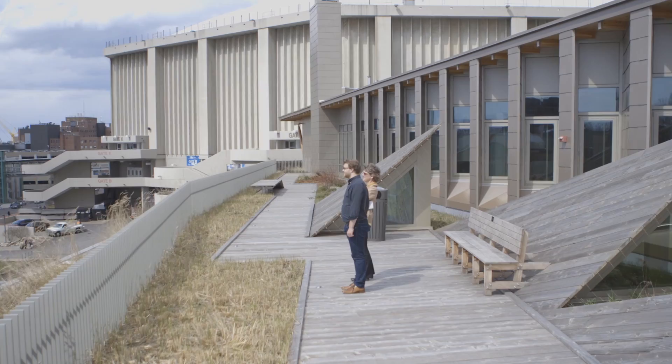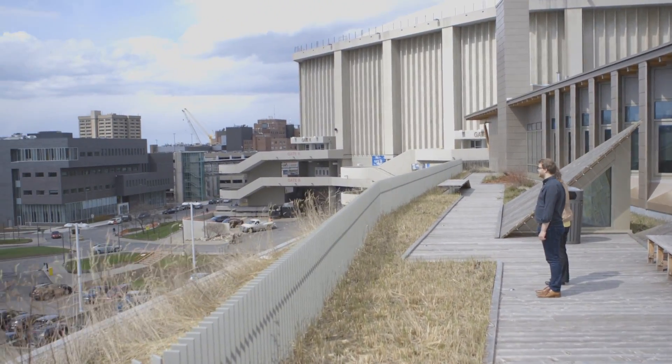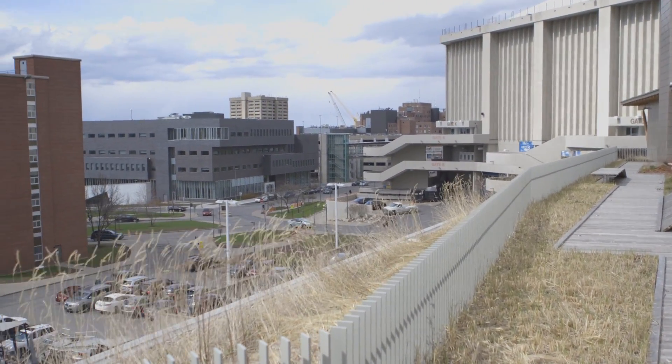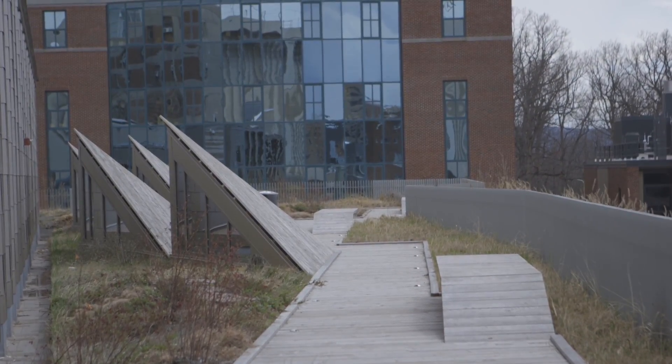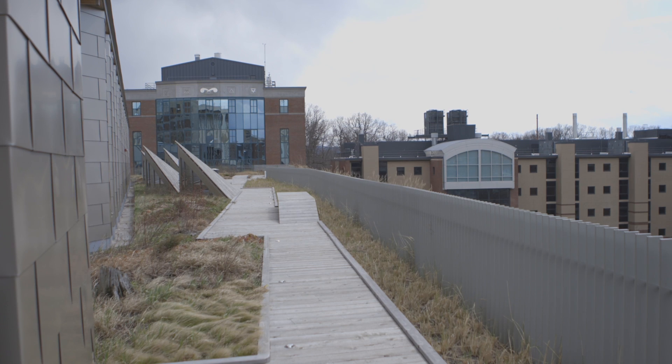We started the design in 2009-2010. At that time I was an architect with the Facilities Department. ESF lacked an entry point to campus and we were really looking for a building that would serve as an entry, that would speak of the campus and the college and what we do.